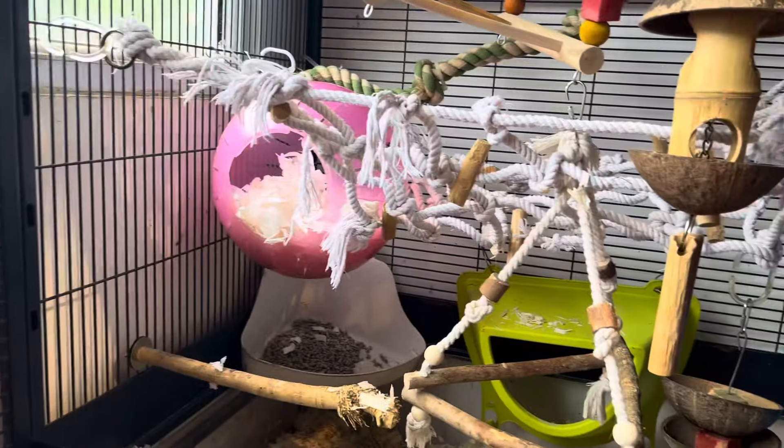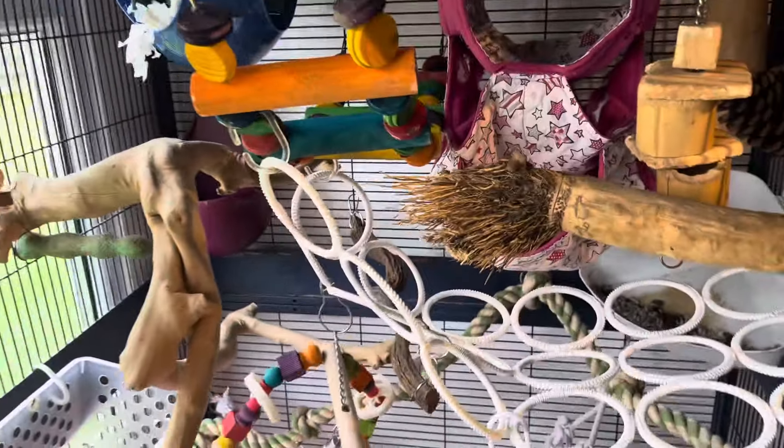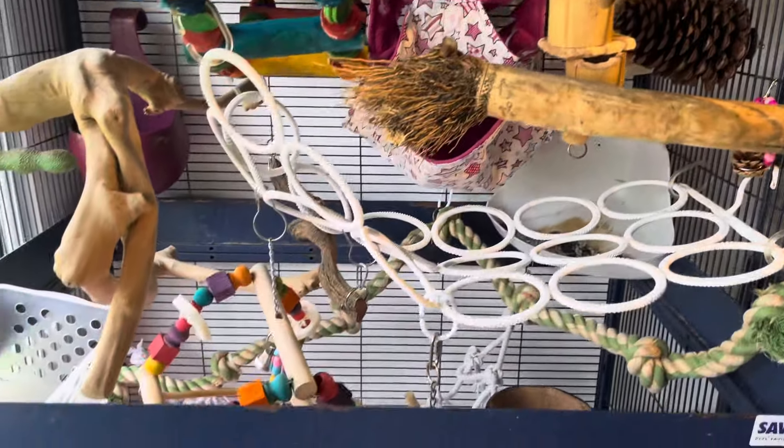I just thought I would do a video because it's been a while since I've done one like this — how to decorate your cage with accessory stuff. Hope you enjoyed and I will try and get more videos up. I have been absolutely lacking but life just gets in the way. Time to put the girls back in and see what they think of it.